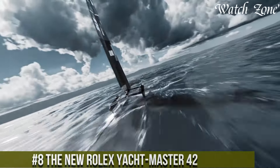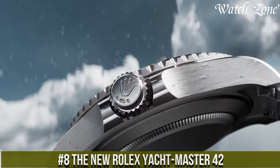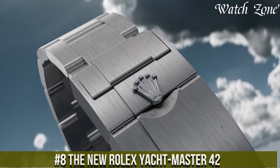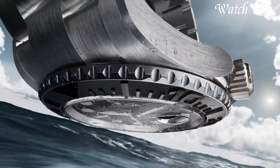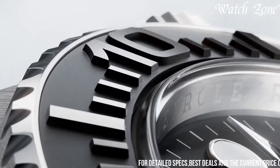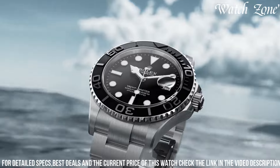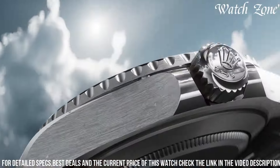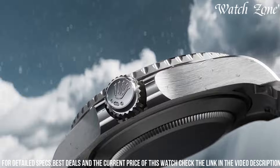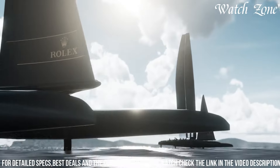The new Rolex Yachtmaster 42, a timepiece that combines elegance with the spirit of the open sea. This watch features a 42mm oyster steel case with a black ceramic bezel, exuding a bold and sophisticated presence on the wrist. The black dial is adorned with luminous hands and hour markers, ensuring optimal legibility in any lighting condition. Powered by the Rolex caliber 3235, a self-winding mechanical movement, it offers exceptional precision and reliability.